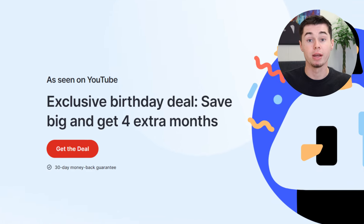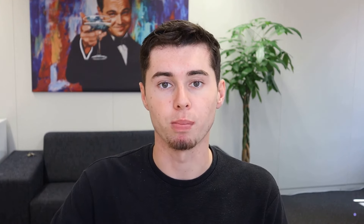Now, here's where it gets exciting. By using my link and selecting 'Get the Deal,' you can snag incredible one-year or two-year plans for much less. The one-year standard plan is only $59.88, averaging just $4.99 per month. The plus plan is available for $71.88 annually, which comes to just $5.99 per month. The ultimate plan is even more appealing at $95.88 for the entire year, breaking down to $7.99 monthly.